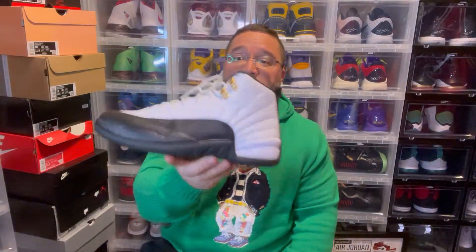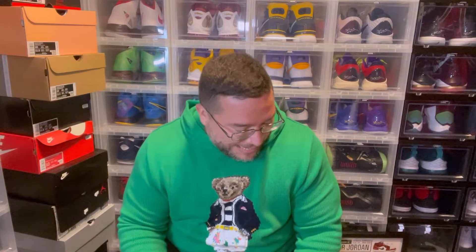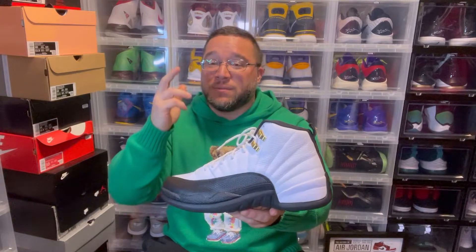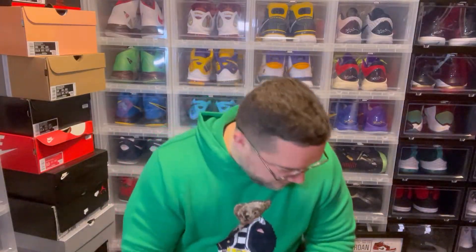This is my favorite color blocking on the Jordan 12. I really wish they'd put out Ray Allen's Jordan 12 PEs — he had a Bucks PE and a Seattle SuperSonics PE. A green Jordan 12 in this color blocking would be sick. They've been doing it with the 13s — they need to do it on the 12s. Give us a white and yellow, white and green, white royal blue like the Rip Hamilton 12s.